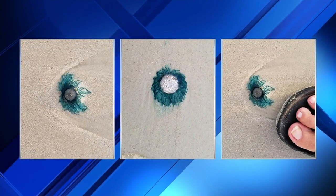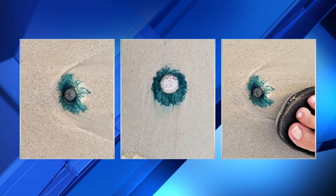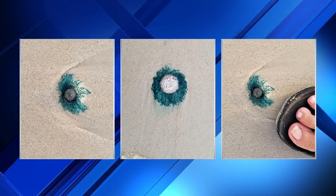On your next trip to the beach, you want to keep your eyes peeled for a small blue critter lurking near the shore. Here's what they look like. Many of you have been letting us know they're showing up at our local beaches. Meteorologist Jonathan Stacey says that these jellyfish-like creatures may seem harmless, but you should think twice before you touch them.